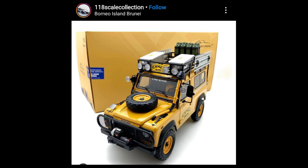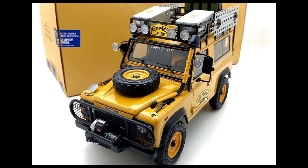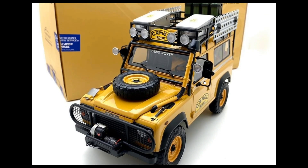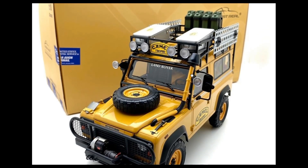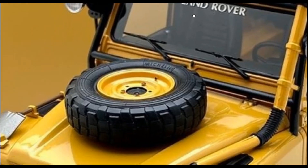Here's another one from Almost Real — the Land Rover Defender 90 with the Camel Trophy livery, and it is just stunning. I think the Land Rover Defender with the Camel Trophy livery is my favorite so far this year. There are just so many beautiful cars, but this one is just beautiful. I can't afford it, but I'm just drooling looking at the photos.